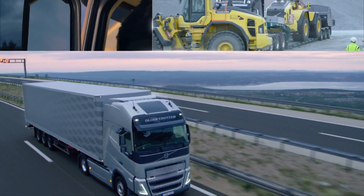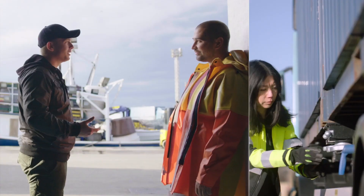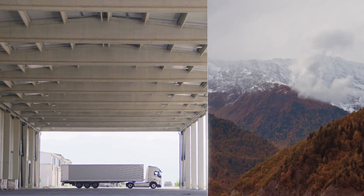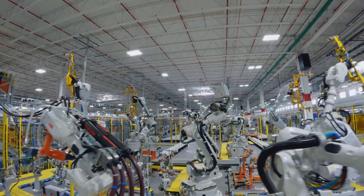In the fast-evolving landscape of commercial trucks, efficiency isn't just a buzzword — it's a necessity. Volvo Trucks has been at the forefront of innovation, consistently pushing the boundaries of functionality, efficiency, and environmental responsibility with each new generation of powertrains. And their latest advancements are no exception.